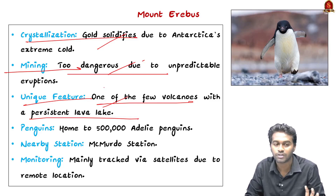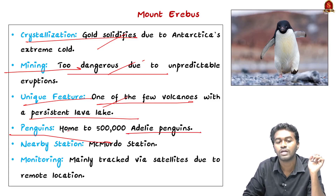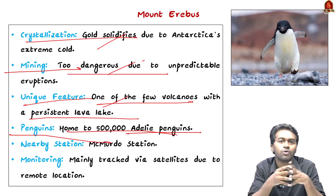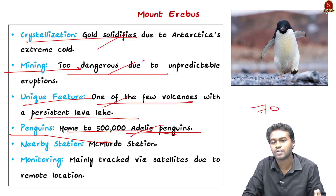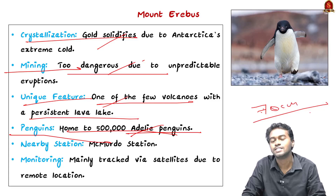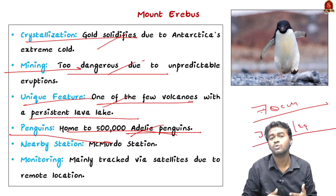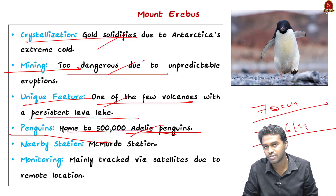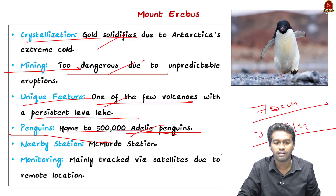Another feature of this region is the presence of Adélie penguins. It is home to nearly 50 lakh Adélie penguins. Whenever we talk about Antarctica, the first thing that comes to mind is penguins. The height of these penguins is just 70 centimeters and the weight is around three to six kilograms. It is very difficult to differentiate male and female in the population, and recently they are also facing a lot of problems due to climate change.